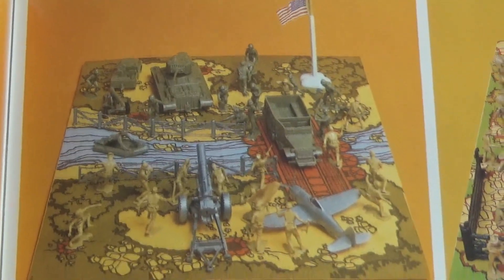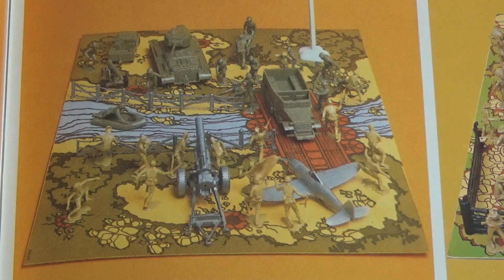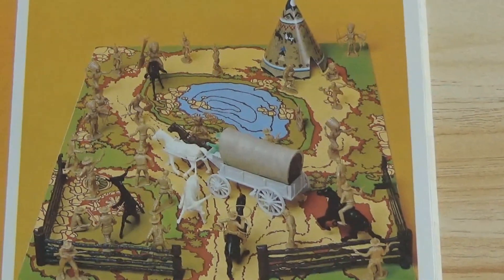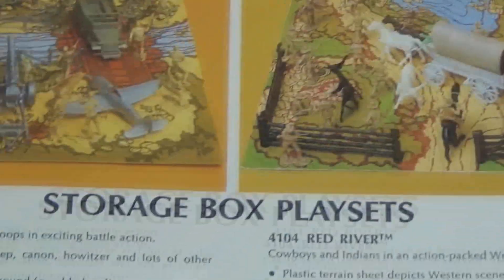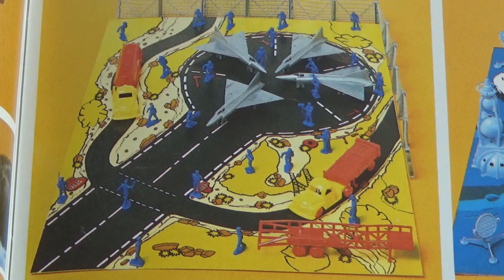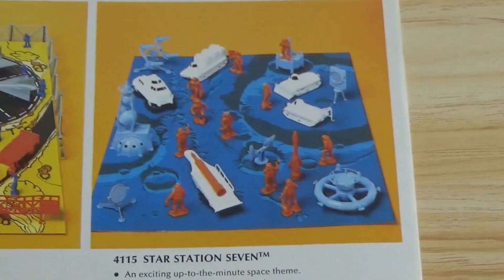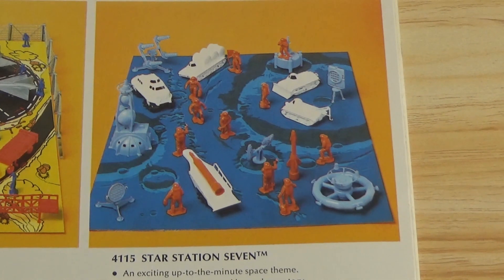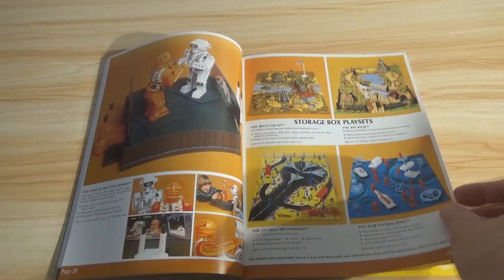There you have the Bravo Squad — toy soldiers and tanks on a play mat, essentially. Red River — Cowboys and Indians. Even in the 70s you were still coming off the whole concept of Cowboys and Indians. Back in the 50s, half of the television dramas were Westerns. Tactical Air Command — that looks cool. And then Star Station 7 — if I was going to pick one of these four, I think that would be the one I'd want. These sets are hard to find complete now, and there's a big collector's market for them.